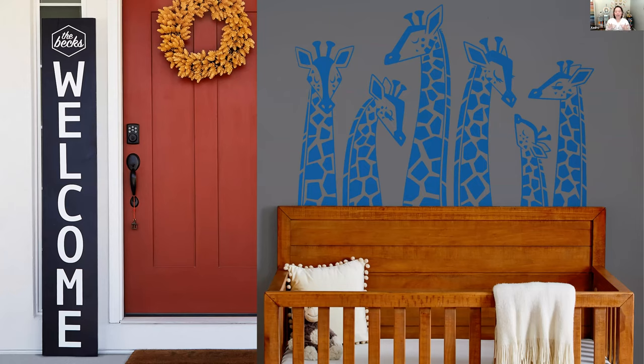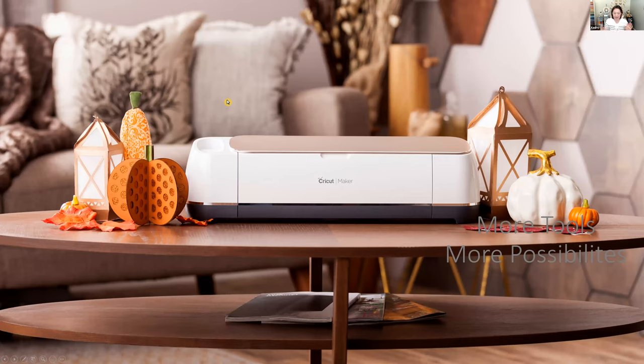If you've decided the Explore is the machine for you and you're trying to decide between the 2 or the 3, think about three questions: What is your budget? What are you making today? And what do you want to make in the future? If you can answer those three questions, that will help you determine whether you go for an Explore 3 or an Explore 2. Either way, you're going to be happy and creating.